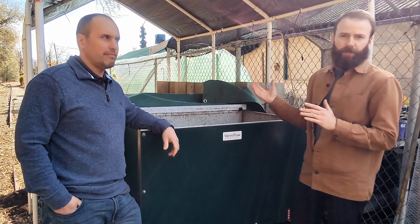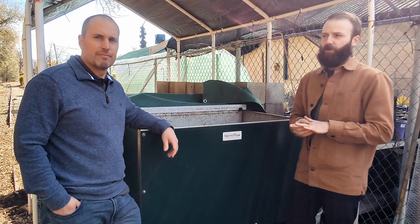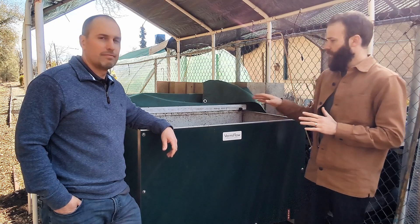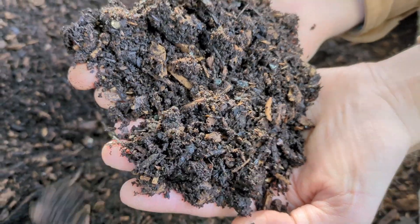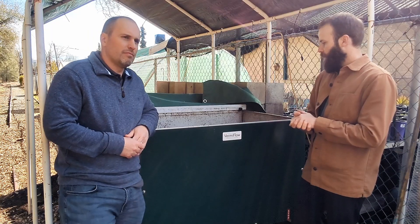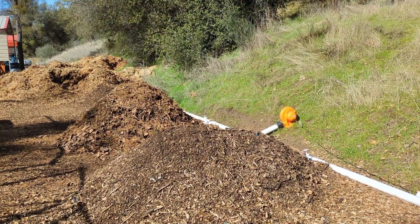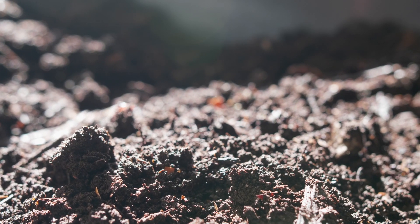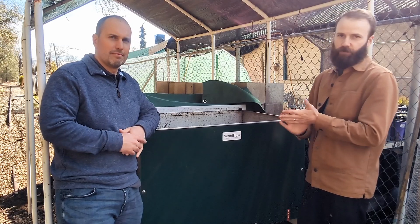This location actually has a nursery adjacent to it. They're making their own compost already and wanted a way to diversify some of their streams. So they decided to get a Vermiclow CFT bin — it was really attainable price-wise — and they're basically feeding their pre-compost material into the CFT bin.